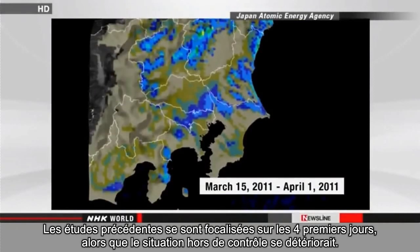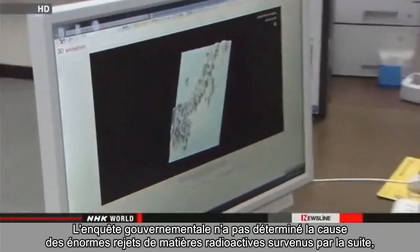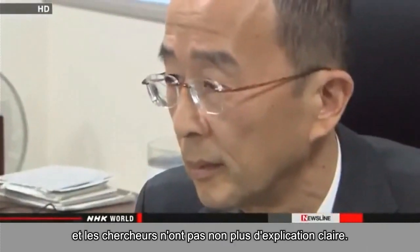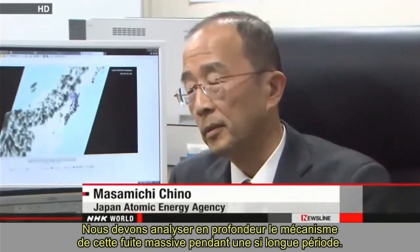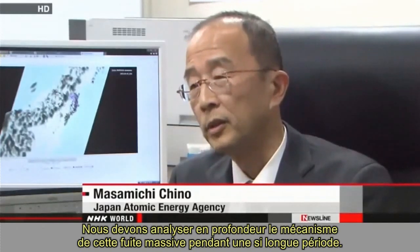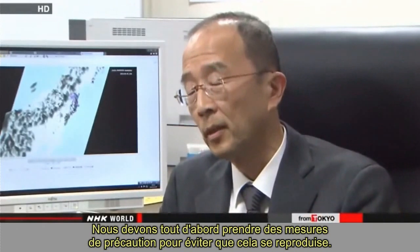Previous surveys had focused on the first four days when the situation was deteriorating out of control. The government's investigation has not determined the cause of the massive release of radioactive substances following that period, and researchers also have no clear explanation. We need to analyze thoroughly the mechanism of the massive leak for such a long period. First, we have to take precautions to prevent a recurrence.